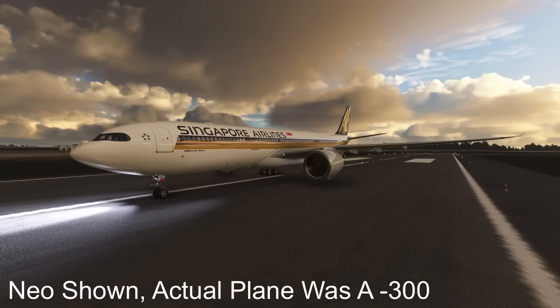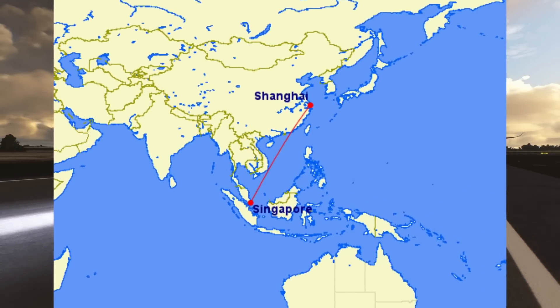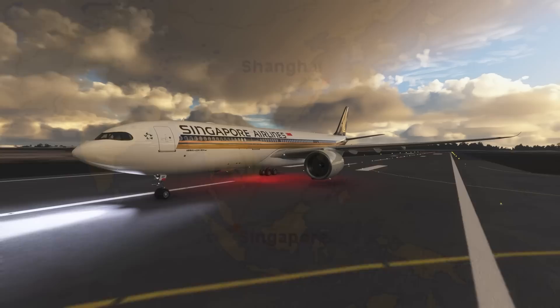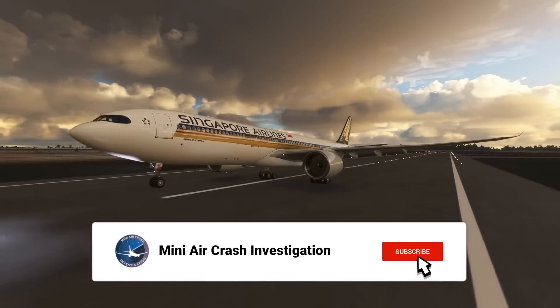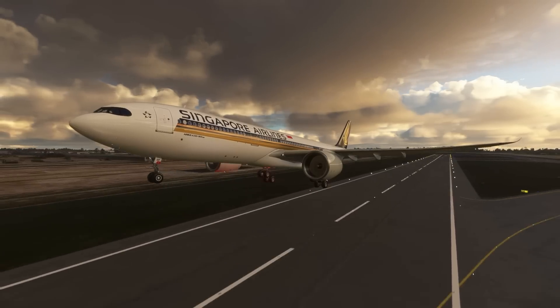This is the story of Singapore Airlines flight 836. On the 23rd of May 2015, an Airbus A330 was on a flight from Singapore to Shanghai. The plane making the flight, 9 Victor Sierra Sierra Foxtrot, was a brand new A330. The airline had only taken delivery of the plane at the end of March that year, so the plane wasn't even 2 months old when it took off for Shanghai.